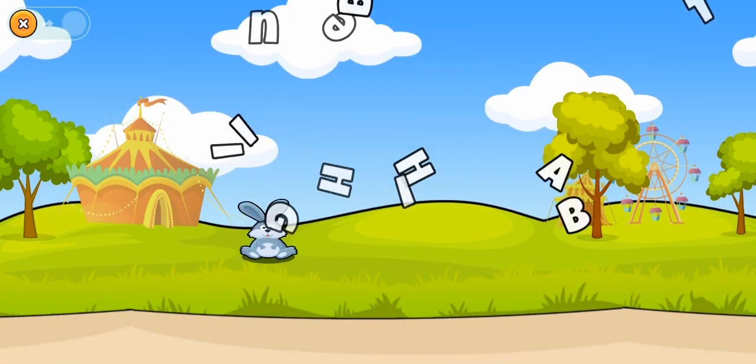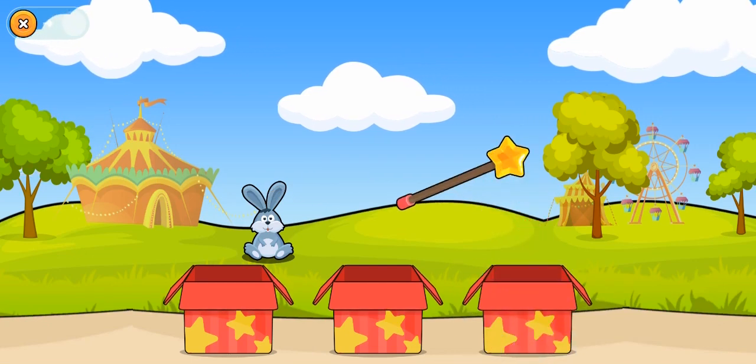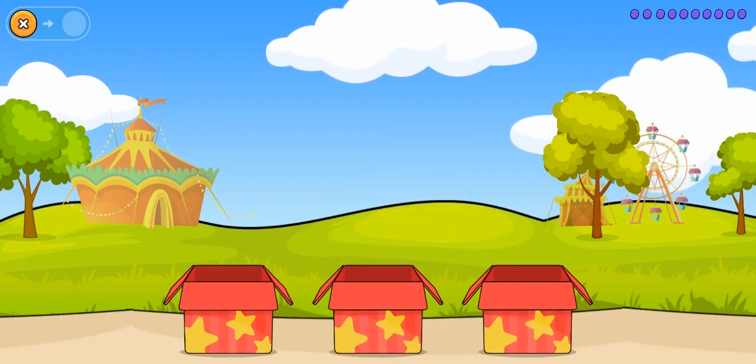The Hiding Rabbit. One, two, three. Find the Rabbit.